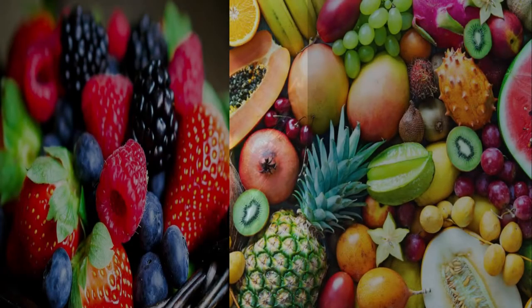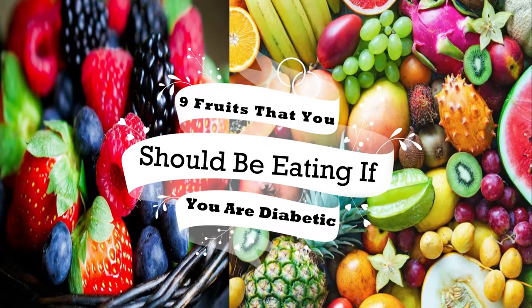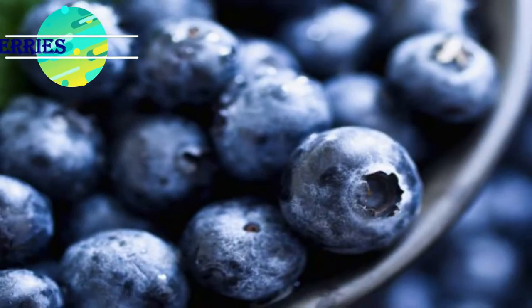Hello everyone. In today's video I'll be giving you information about 9 fruits that you should be eating if you are diabetic. Here are the best fruits that you can eat in that case.